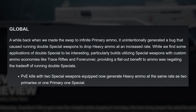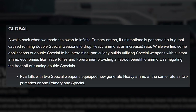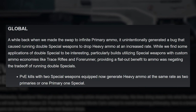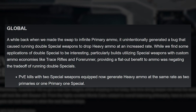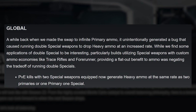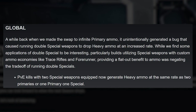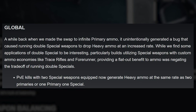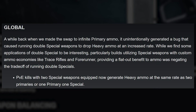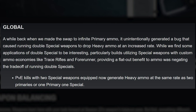On to the weapon changes. First up, something that'll probably make a lot of diehard PvE players a little upset — a nerf to double special loadouts. If you didn't know, rocking two special weapons instead of one special and one primary currently makes it so that more heavy ammo will drop from enemies. PvE kills with double special equipped will now generate heavy ammo at the same rate as two primaries or one primary and one special.